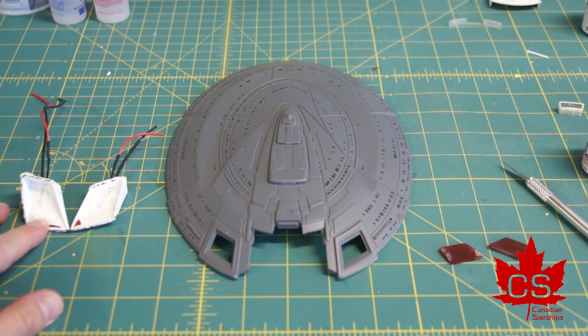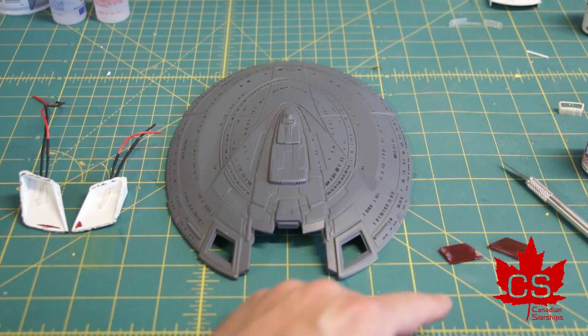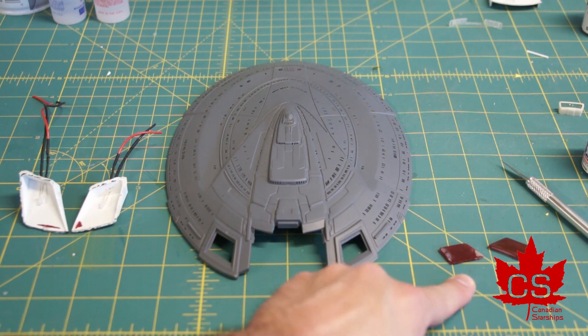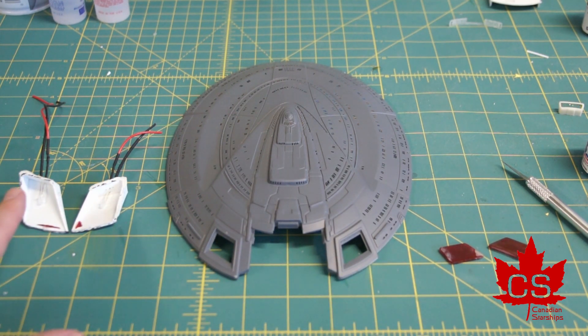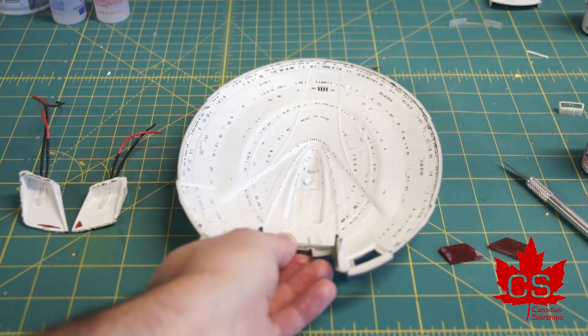What I need to do is clean up the impulse engine light boxes. I also need to touch up the paint on the back of the impulse engine lenses, retest those, just double check that they're all good to go, and install them on the inside.